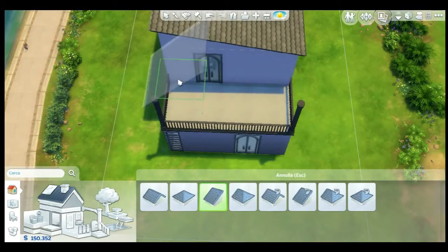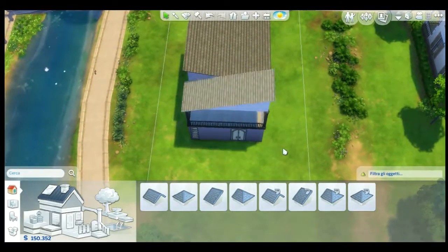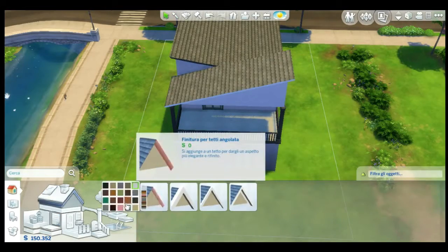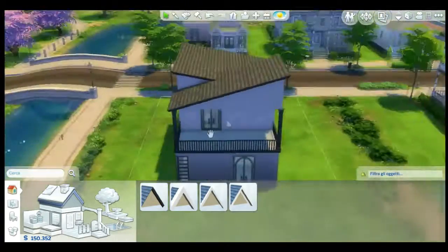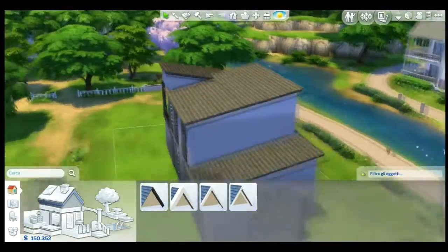I'm adding a roof to this balcony — another roof like the others, just in a different direction. Making everything fit together, making it a little bit shorter, and that's it.